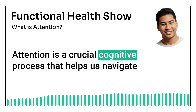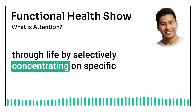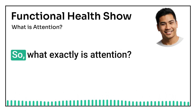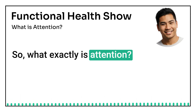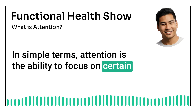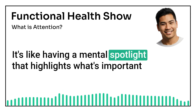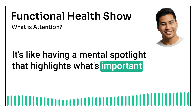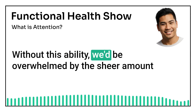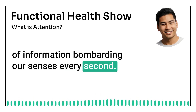Attention is a crucial cognitive process that helps us navigate through life by selectively concentrating on specific information while ignoring the rest. So, what exactly is attention? In simple terms, attention is the ability to focus on certain things while tuning out others. It's like having a mental spotlight that highlights what's important and dims everything else. Without this ability, we'd be overwhelmed by the sheer amount of information bombarding our senses every second.